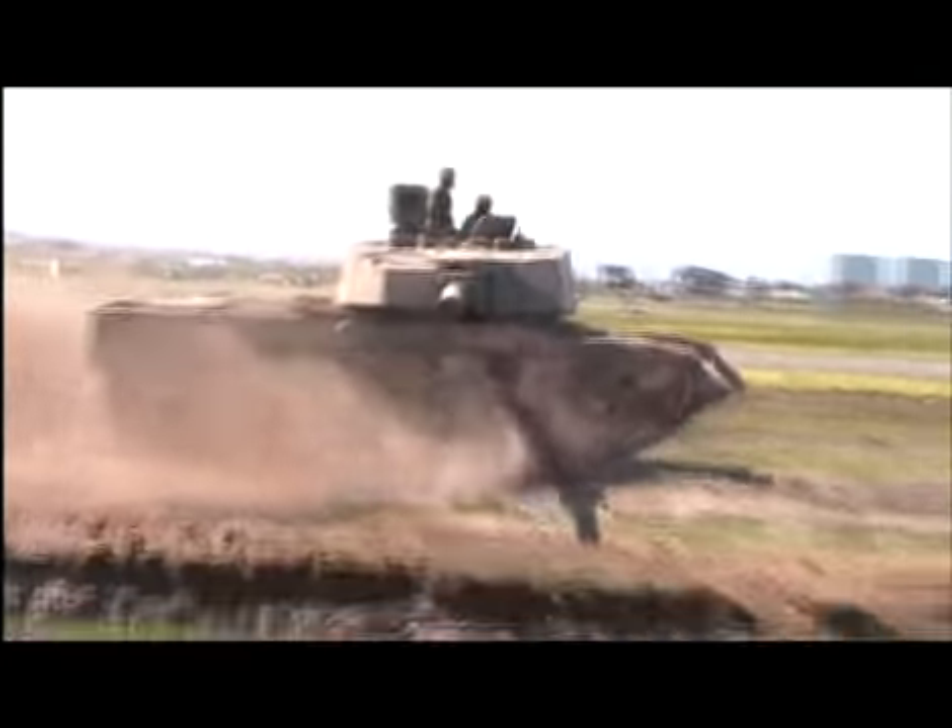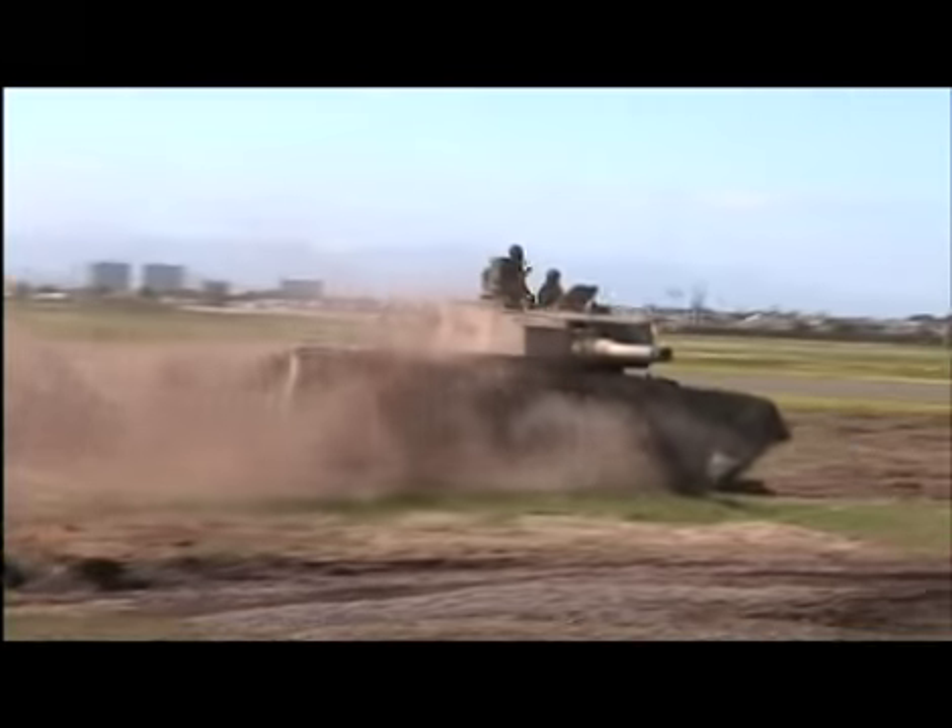The Olifant can accelerate from zero to 30 kilometers per hour in nine seconds.